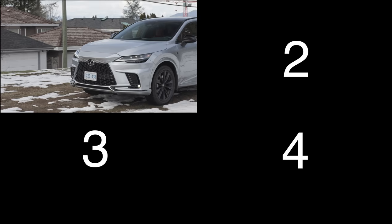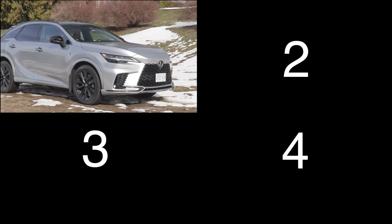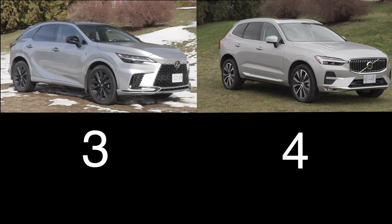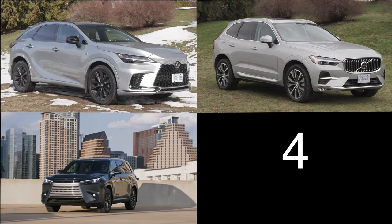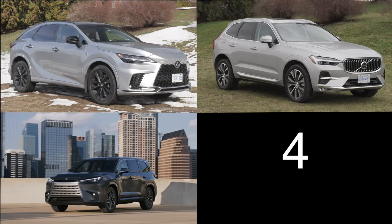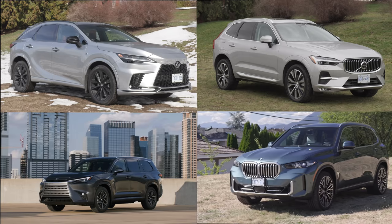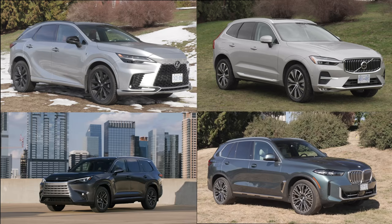There's only one real competitor, but here are four electrified SUVs to consider. First, the Lexus RX 350 Hybrid — a 2.5-liter four-cylinder with a combined 246 horsepower, starting over $65,000. The Volvo XC60 T8, a plug-in hybrid with a combined 455 horsepower, starting over $63,000. The Lexus TX 500H with a 2.4-liter turbocharged four-cylinder, 366 combined horsepower, starting over $87,500. And the BMW X5 plug-in hybrid with a turbo inline-six, 483 horsepower, but a spendy $90,500.